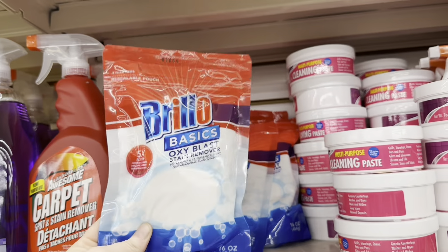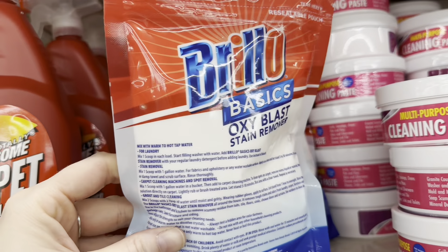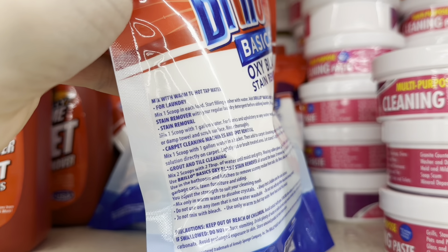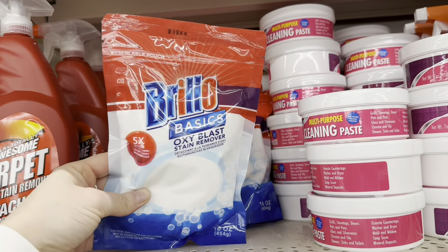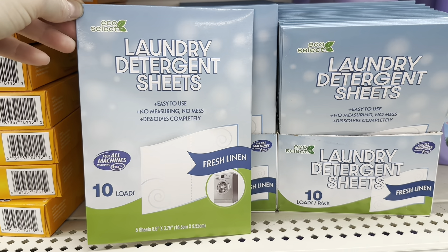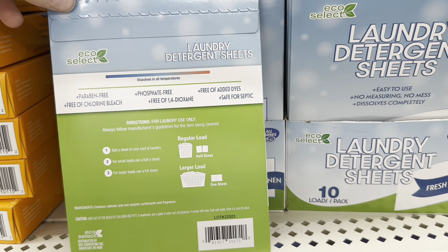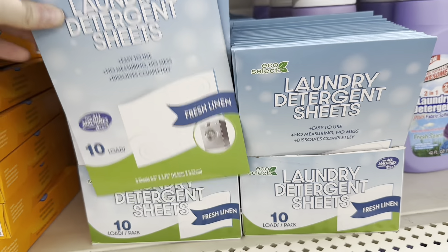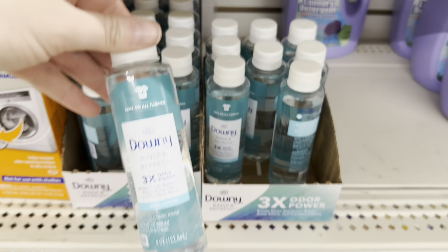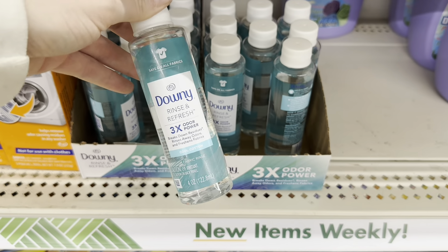They have this Borillo Basics Oxy Blast stain remover — a 16-ounce bag — which is new to me. You can use it in laundry, on carpet, and even as a grout and tile cleaner. That looks like a really good deal. I've also been eyeballing these eco-select laundry detergent sheets — I've been seeing these everywhere and really want to try them. I might grab two and also some of this Downy Rinse and Refresh.